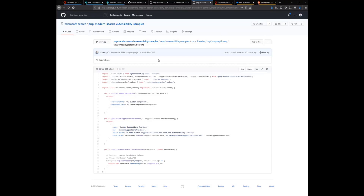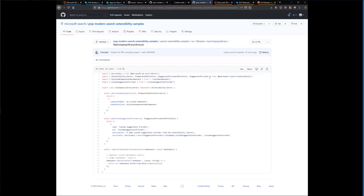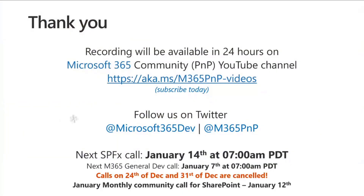Patrick thanks Frank for a fantastic demo. He's really glad to see the progress on the search web parts coming together — a lot of work and great innovation has gone into that. Patrick encourages everyone to try the PnP Modern Search V4, check it out, and share their feedback. He thanks everyone for an amazing year of community and Patterns and Practices work, saying it's been wonderful working with the community and amazing to see all the great samples and solutions.